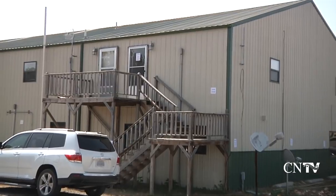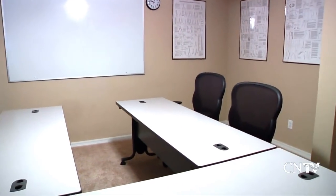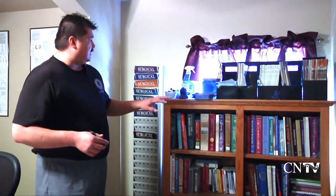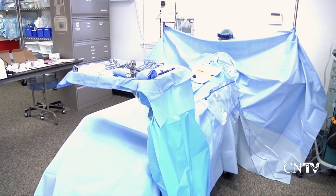Cherokee Nation's WW Hastings Surgical Technology Program recently held an open house at its new classroom and skills lab located at South Gate Complex, south of Tahlequah. The new building gives the instructors the space to teach in the classroom, then walk to the next room to practice skills in the lab.